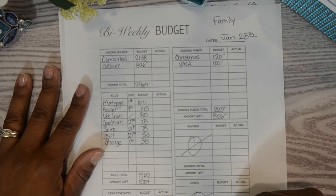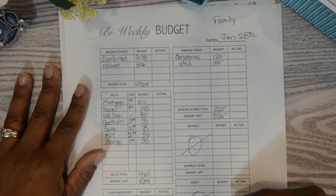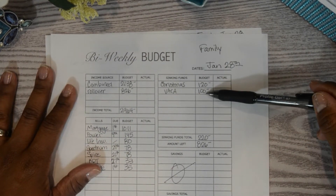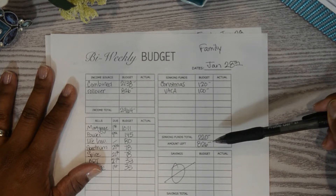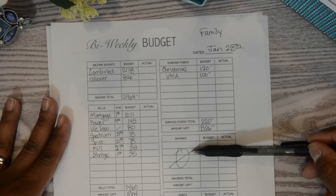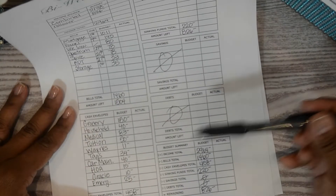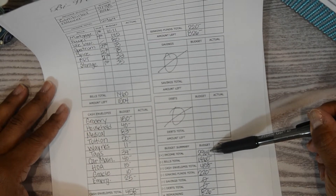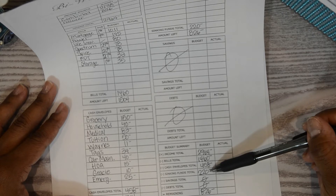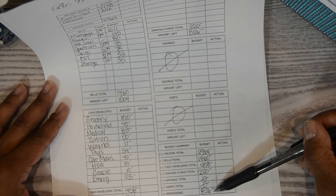Back to the budget — we already took out for our cash envelopes, so we were left with $1,046. For sinking funds we're doing Christmas at $120 and vacation at $100, totaling $220. That leaves $826. We don't take anything out for savings or debt through the family expenses, so that leaves our remaining balance of $826.